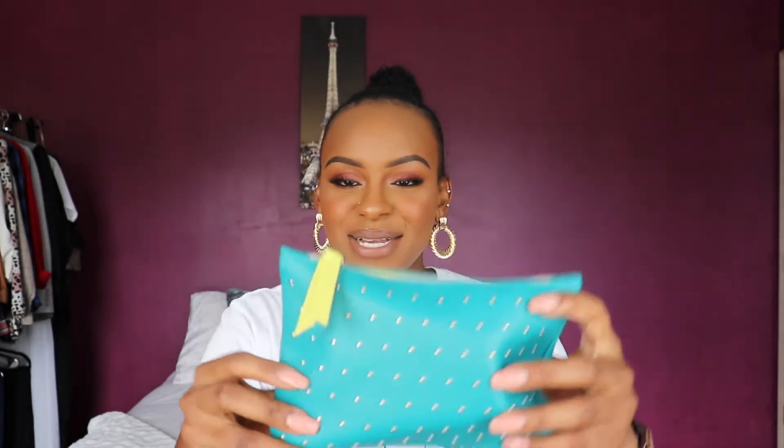Now we're gonna move on to my Ipsy Glam Bag. A couple of these things are subscriptions as well, but I thought I'd add them in here. This is March's Ipsy Glam Bag — this is such a cute bag! In my Ipsy Glam Bag I got a Tatcha Water Cream — wow, that's a little pricey. I also got a highlighter by Santi or China — I think — and then a Pacifica Wild Hemp Hemp Infused Eyeshadow.